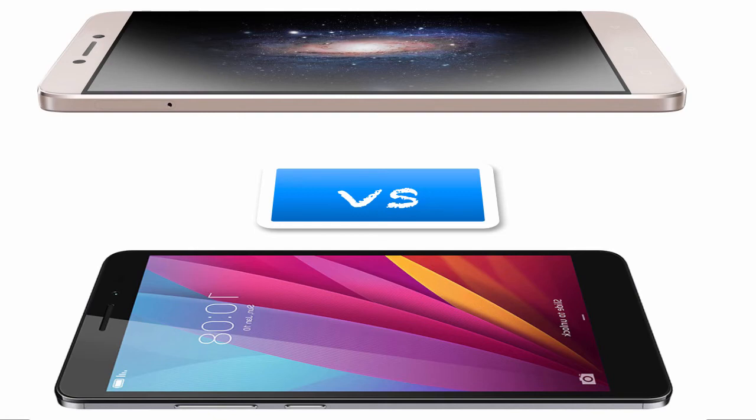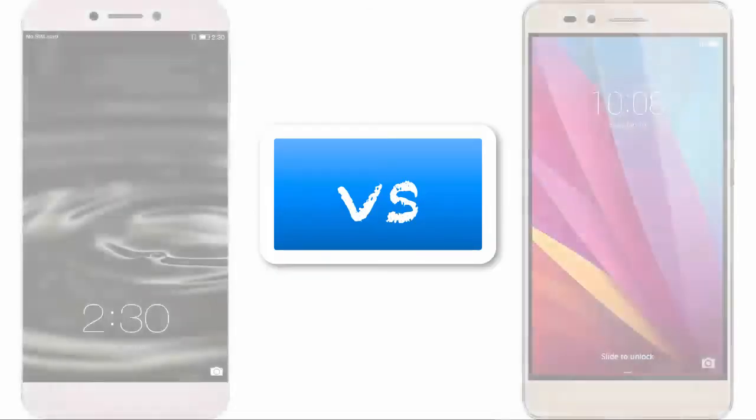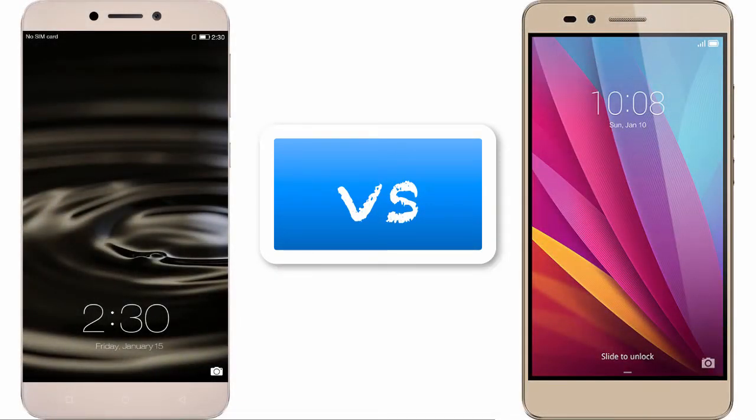But the Le1S has no external memory slot. Now let's talk about the display. The display is IPS LCD capacitive touchscreen with 16 million colors. The screen size, resolution, and pixels-per-inch density are the same on both phones.